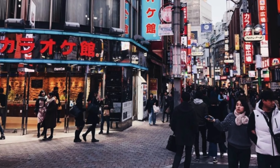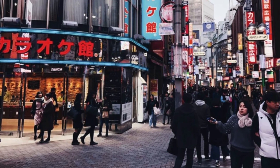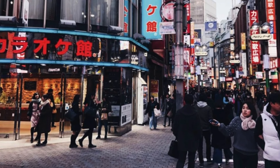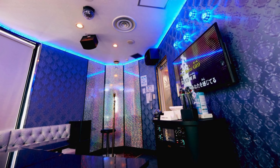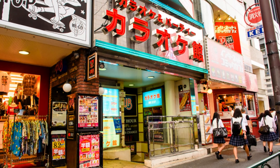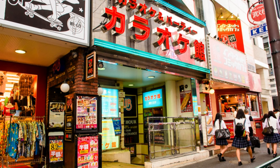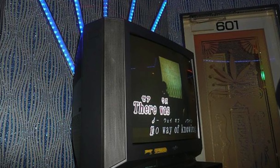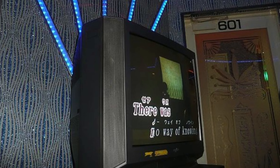Number 6: Karaoke-Kan Shibuya. You can never call a trip to Tokyo complete without going to a karaoke bar with a group of friends and singing your heart out all night long. And if you want to have this experience like a real local, you should head to Karaoke-Kan, located in the Shibuya area. Fun fact: this is the place where the now-classic movie Lost in Translation was actually filmed.